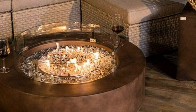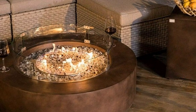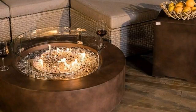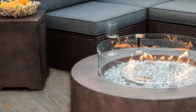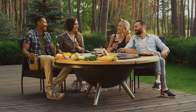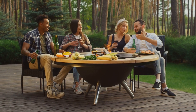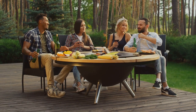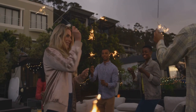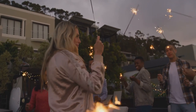Last, but definitely not least, we have the outdoor propane fire pit. This beauty is wonderful for those cool summer nights. Priced at $645.99, it includes a two-piece fire pit table set that's ideal for gathering around to share stories, enjoy a quiet evening, or even roast some marshmallows with the kids. It's about creating those moments that last a lifetime, whether with family or friends, making every summer night memorable.